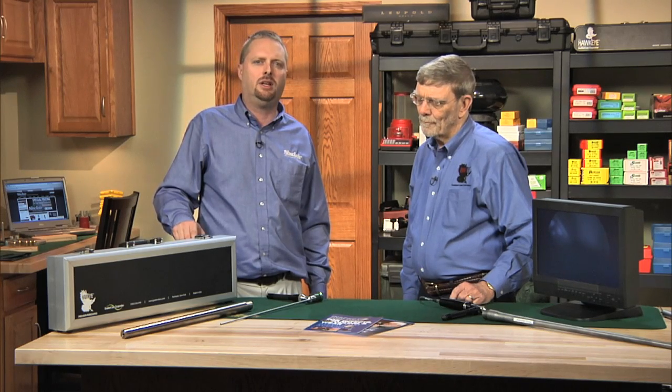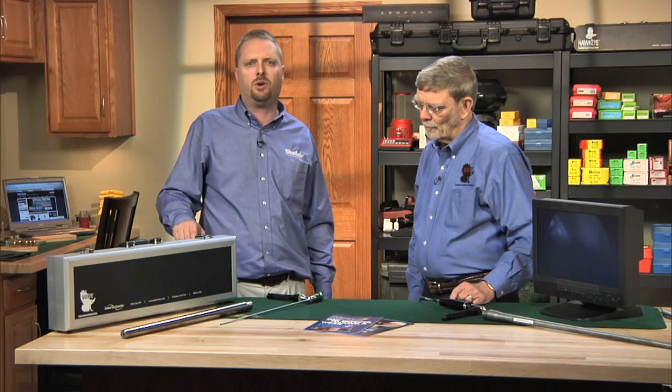We have a special guest today in the Sinclair Reloading Room. Our good friend Ken Harrington is here, better known around the shooting industry as the Hawkeye guy from Gradient Lens Manufacturing. Many of our customers are familiar with Gradient Lens and their signature Hawkeye Borescope products. We've distributed these fine optical instruments since they were first introduced in the shooting market in 1996.